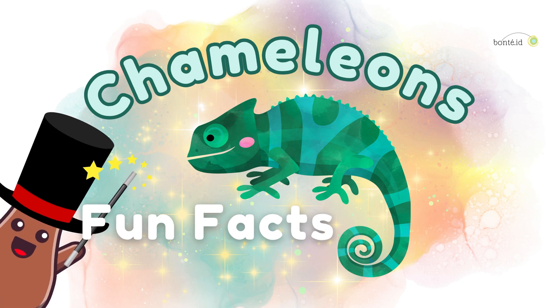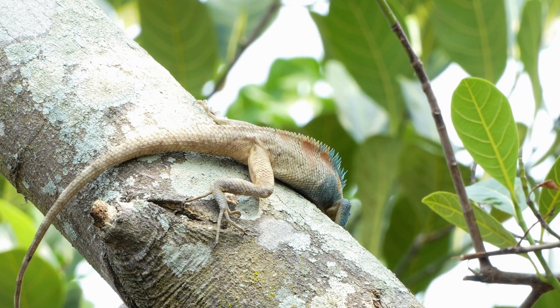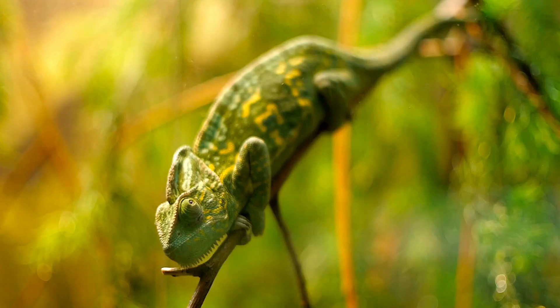Chameleon Fun Facts! Magical Color Changers. Chameleons are like little color-changing wizards. They can switch colors not just to hide, but to show how they feel, talk to other chameleons, or even cool off when they're hot.